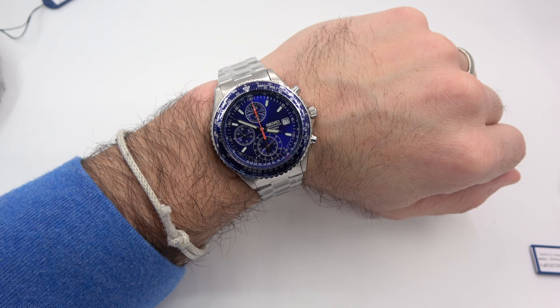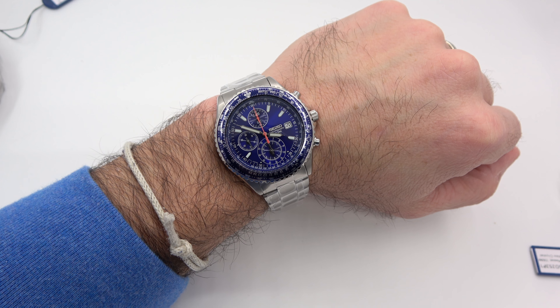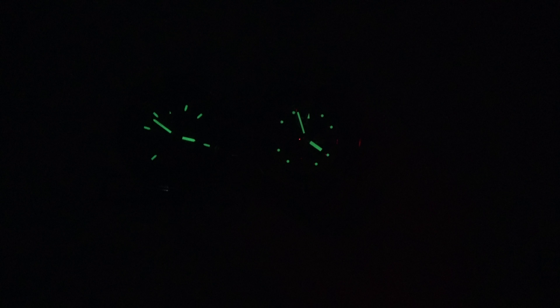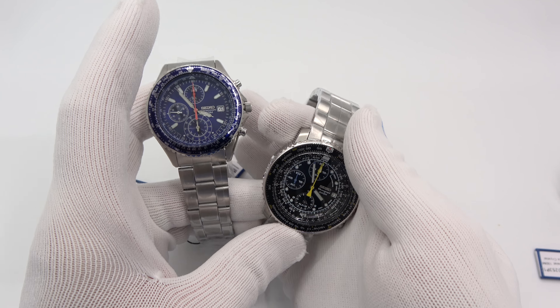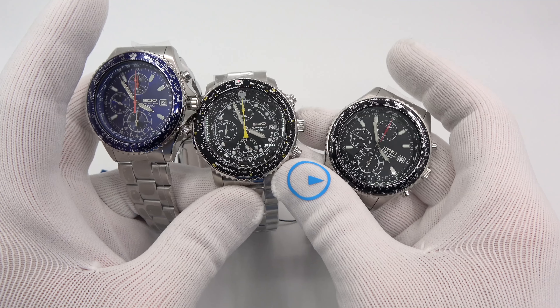Let's do a wrist shot of the other guys, and then I'll do a lume shot and be done. The SND255 fits absolutely perfectly and matches my shirt very well — very comfortable and cool looking. I love that blue. Both of them are very easy to read; the sub-dials eat up some of the hash marks making it a little confusing, but you get the gist. This has been Mark from LongIslandWatch.com showing you the Seiko Flight Master options. Please like the video, subscribe to the channel, and put any questions or comments down below. Thank you very much for watching.